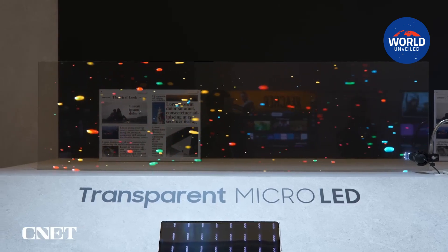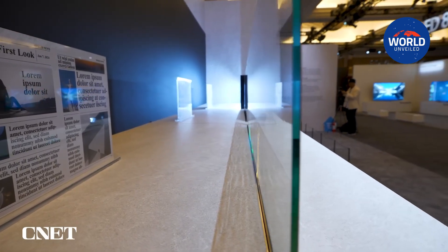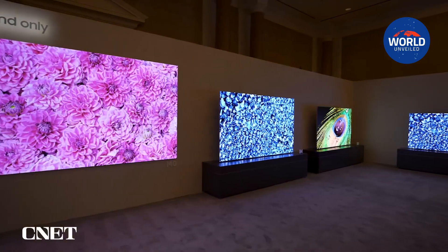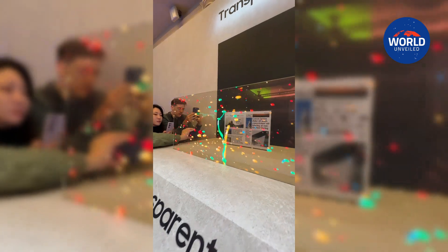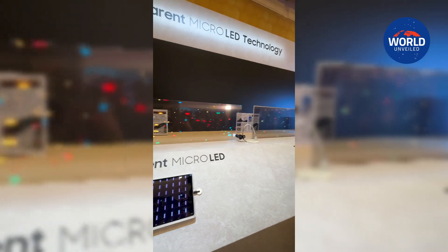It's difficult to put into words the effect that Samsung's transparent micro-LED screens have in person. Content appears to float in midair like a hologram. The demo unit further enhances the appearance of a floating screen because it was freestanding and only a few centimeters thick.